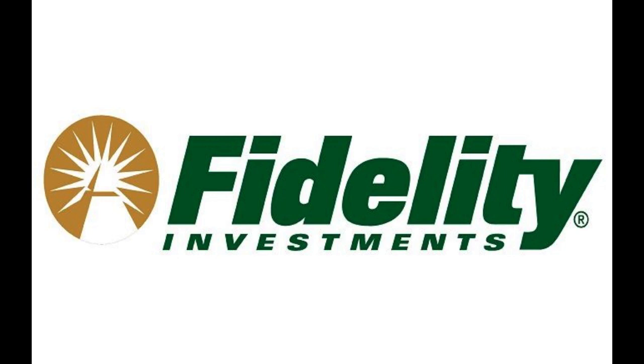Additionally, the Fidelity Cash Management Account offers unlimited ATM fee reimbursements for domestic and international transactions, adding convenience for customers who frequently use ATMs. Furthermore, the account provides check-writing capabilities, making it convenient for customers to access their funds when needed.